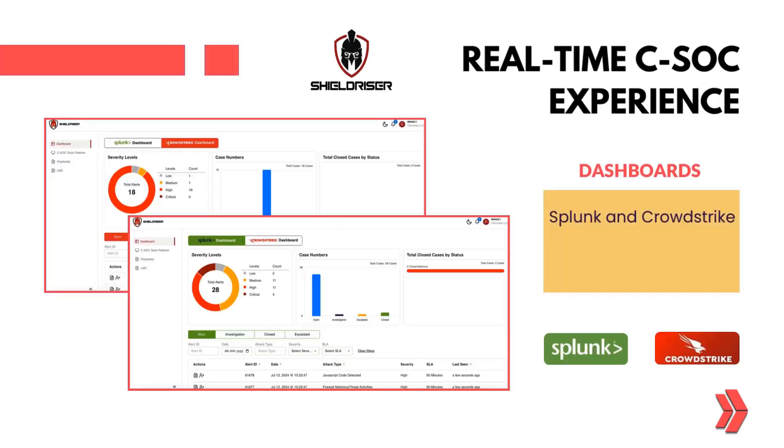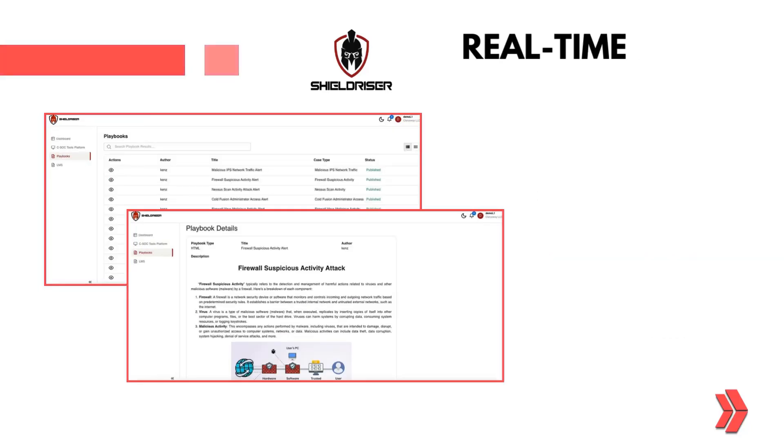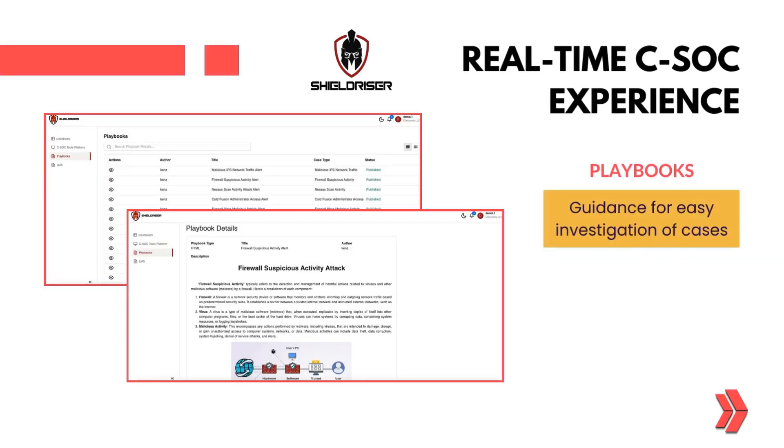Work with Splunk and CrowdStrike dashboards, including alarms and statistical graphs, to gain practical insights into cybersecurity operations. Follow detailed playbooks to guide your investigation of cases, ensuring you develop the skills needed to handle real-world scenarios.